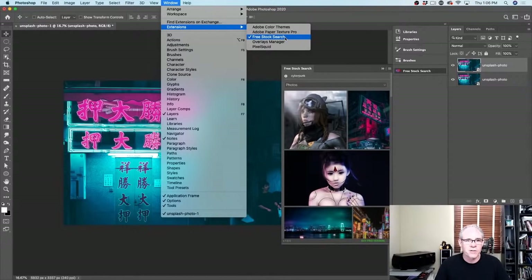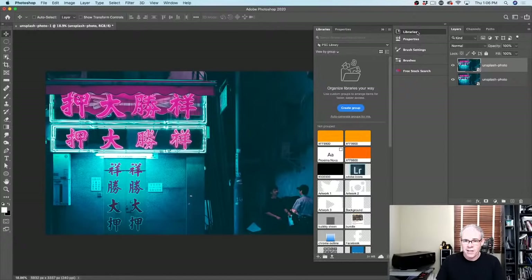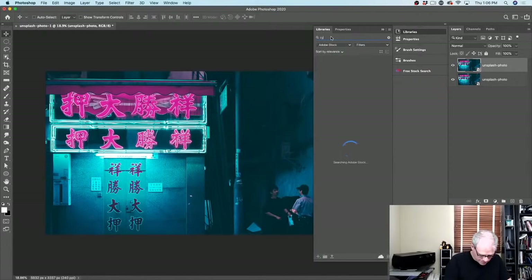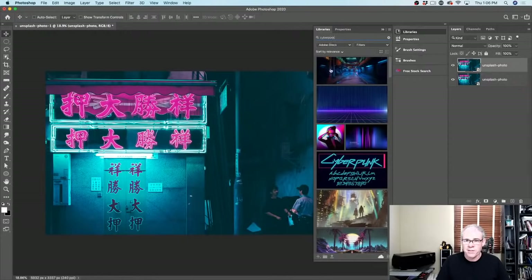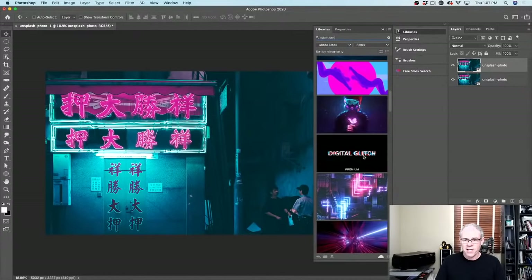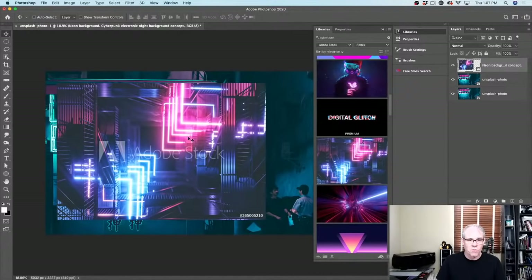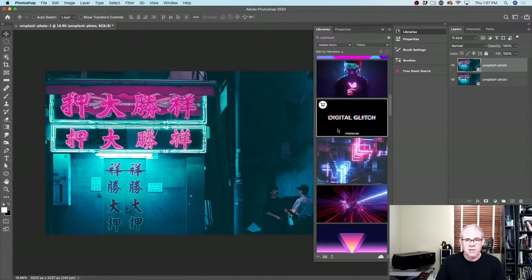This is really good for when you want to experiment and try different things. You can also go under Libraries and search Adobe Stock there. If I hit 'cyberpunk' it'll find different images and assets. If we want to use anything from Adobe Stock, we can just drag it in — it gives us a watermarked lower-res version to play around with. If you decide you want to use it, you can license it for high-res and it removes the watermark.